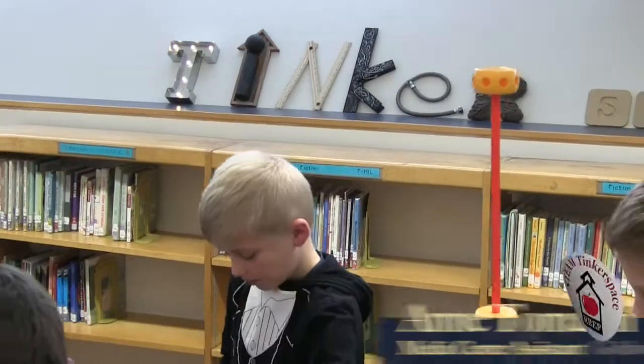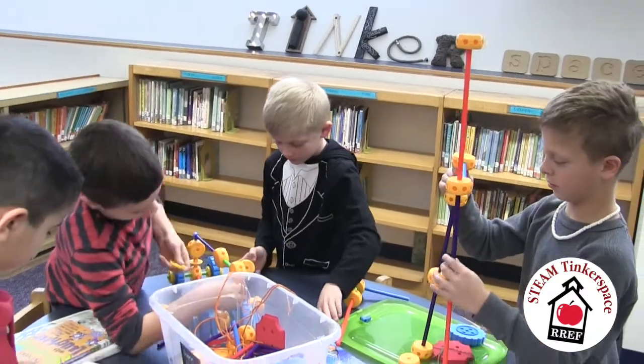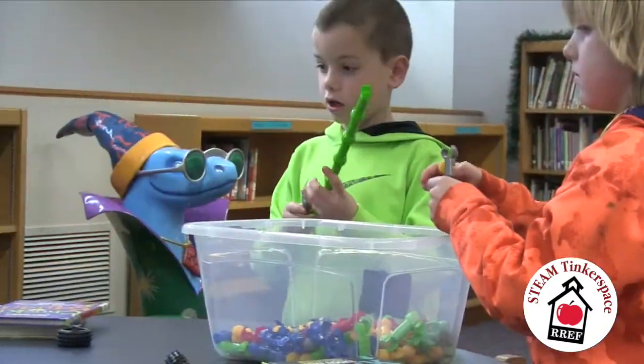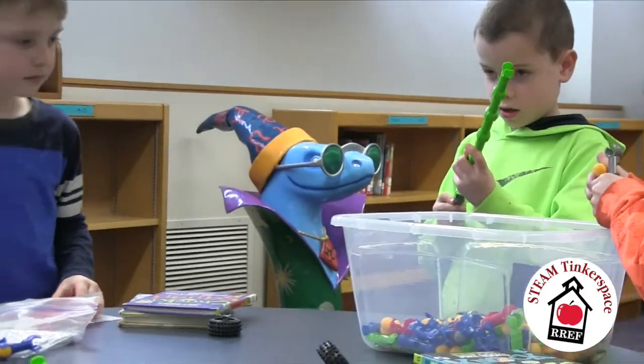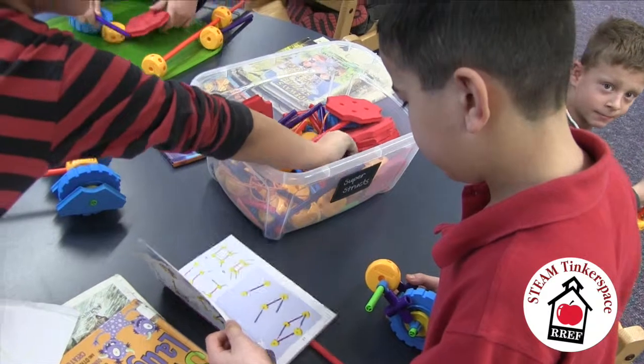I thought, wouldn't it be amazing if we had a smaller version of the Makerspace at Goldwood? The children are engaged in activities from the minute they come in to the library by getting out library books first, and then they get to choose what tinker space they go to. We are learning how to correlate between literature and science, literature and math, literature and architecture and engineering.